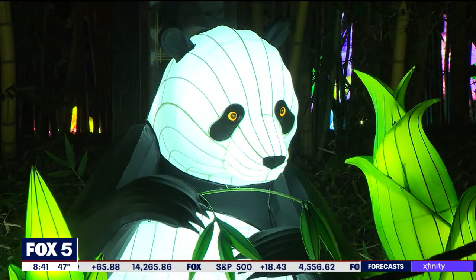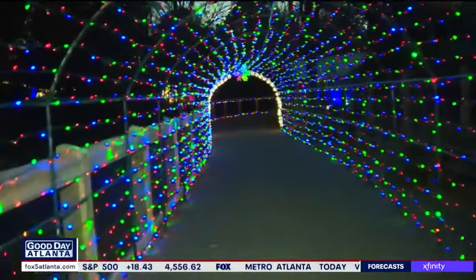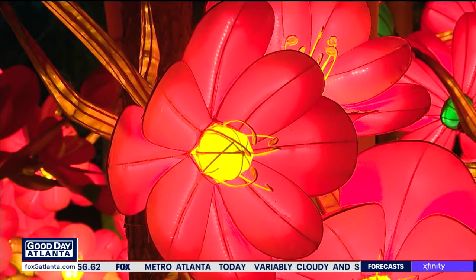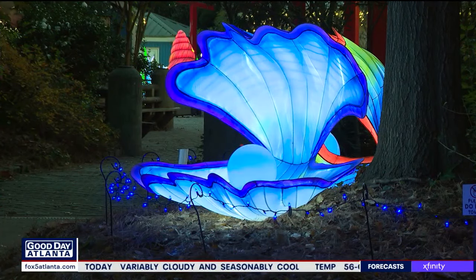This year we've got creatures that walk on land, that swim underwater, and then we have some really interesting creatures that live on the pages of books and in our imaginations. This is the third year for the lantern festival, hosted by the Zoo as a unique holiday lights alternative. Each of the lanterns is handcrafted by Chinese artisans from a company called Han Art Culture.